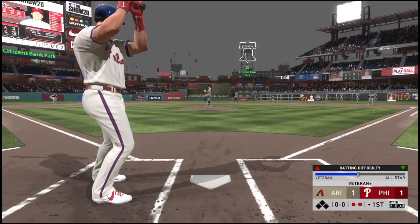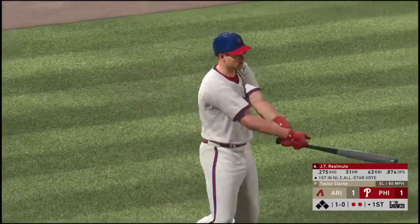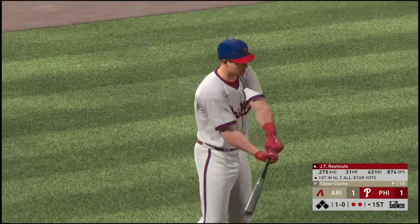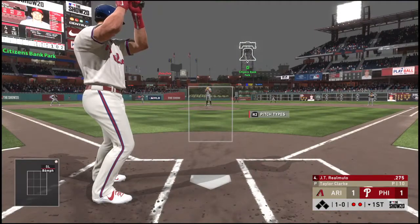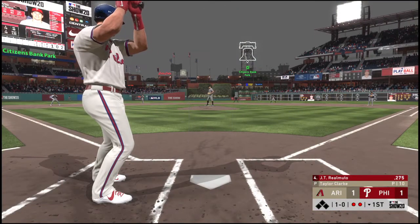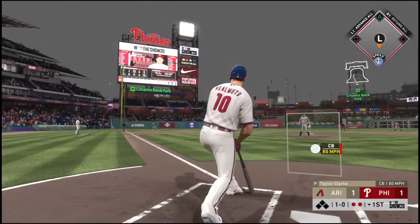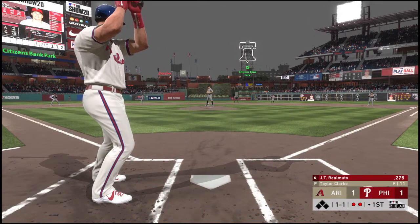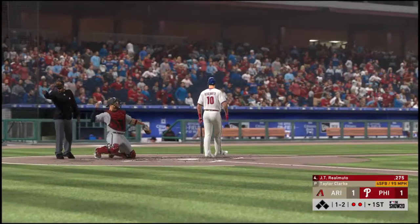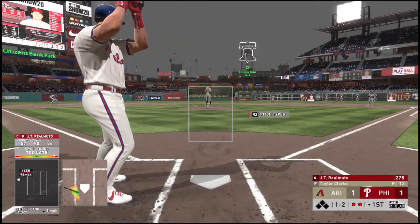Stepping in now, J.T. Realmuto. He'll take a look at a slider here that misses for ball one — looking to get on base and keep this first inning alive. Into his windup, here comes the 1-0. Now a ball pulled hard but fouled off to the left. On the run, this one in on him and he can't connect — so he finds himself down 1-and-2.